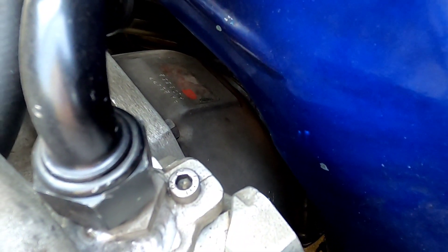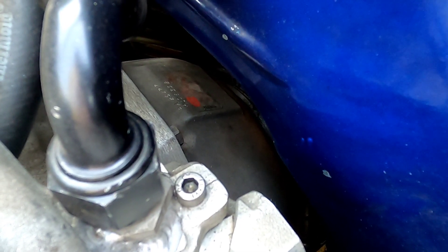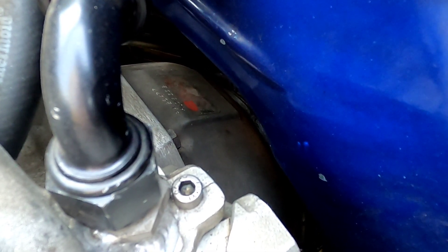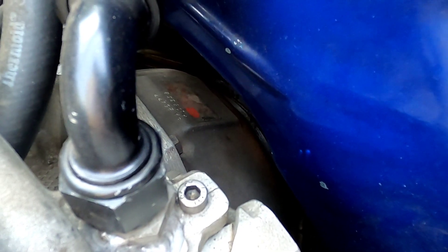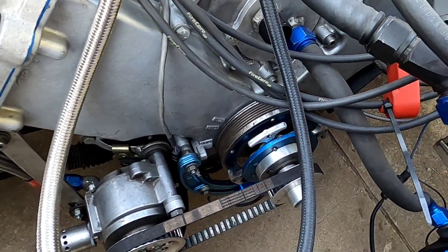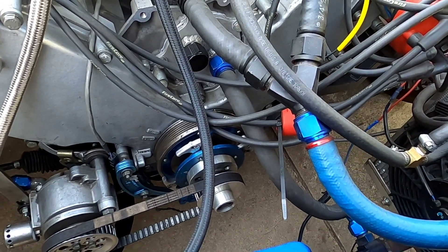Another thing that sometimes gets overlooked is actually having an SFI-approved bell housing and flex plate. This is especially important on manual transmission cars in case of a clutch explosion, and the same goes for automatic transmissions with the converter. I've seen flywheels come through the firewall of a car into the passenger compartment. Once you start getting into the tens, you also need a balancer that is SFI-approved — a stock harmonic balancer will not pass tech and they will boot you for it.